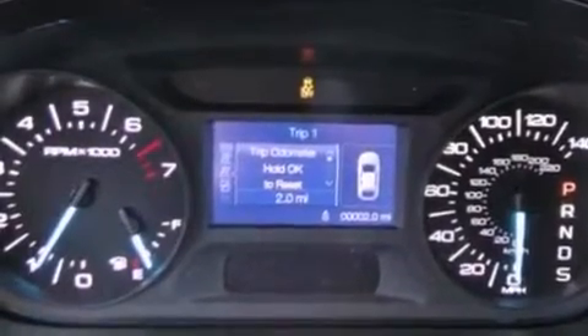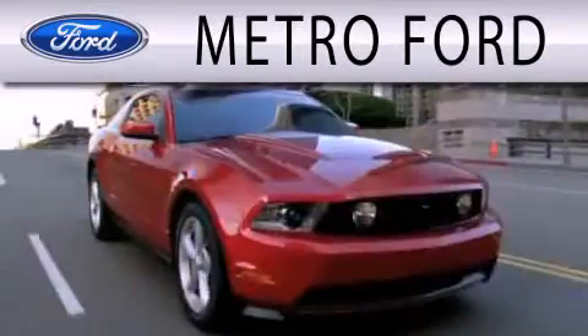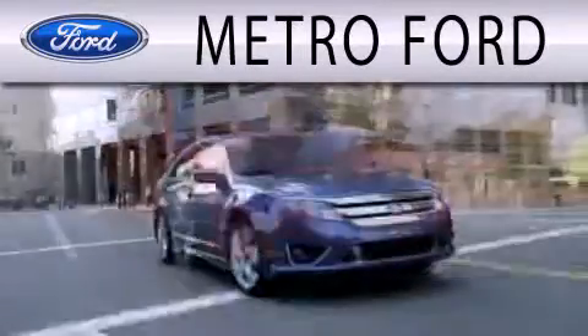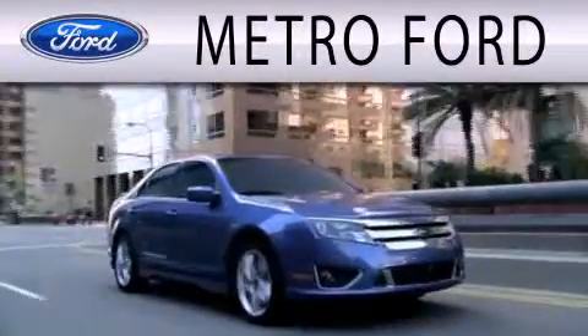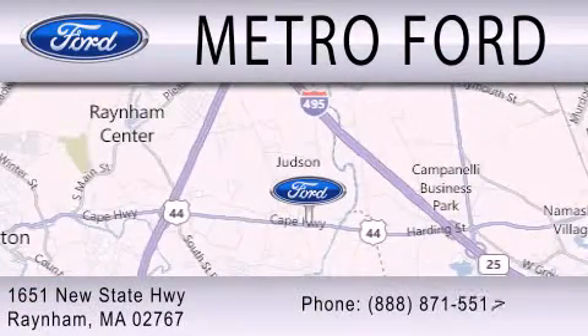This automobile won't last long at this price. Call and arrange a test drive now. Metro Ford is dedicated to doing everything possible to ensure that the experience you have selecting your next vehicle is as pleasant as possible. We are located at 1651 New State Highway in Rainham.